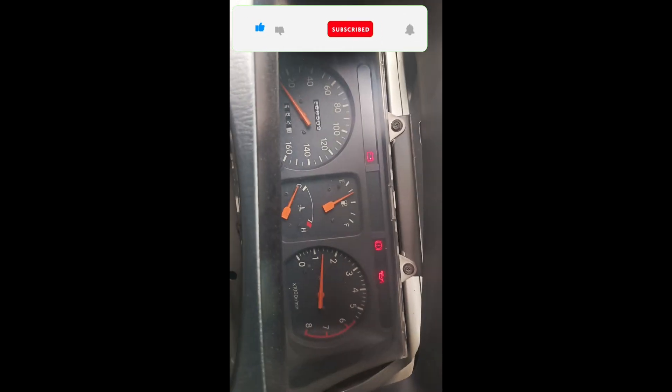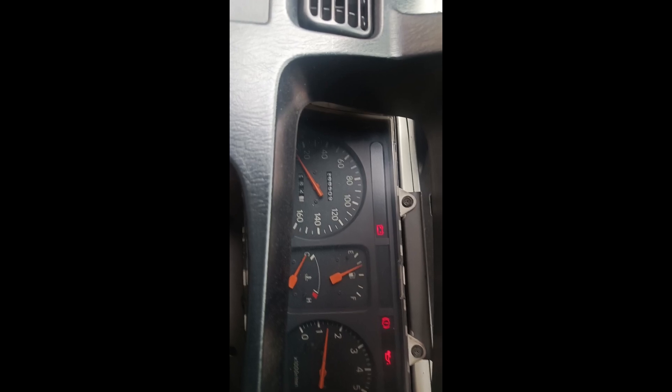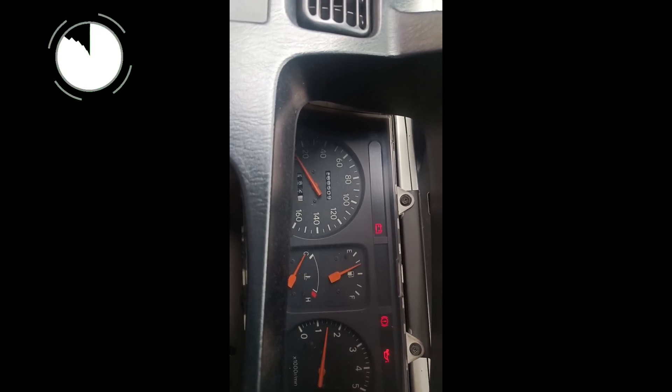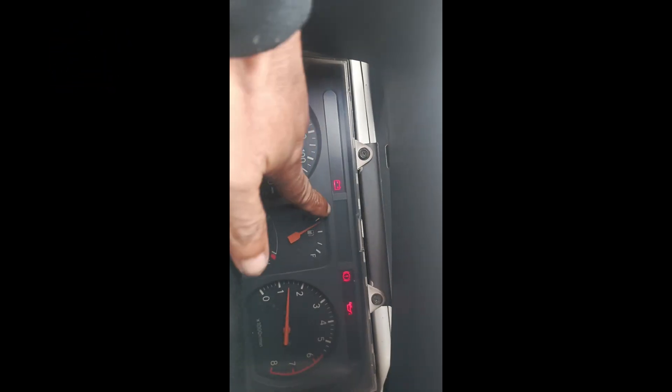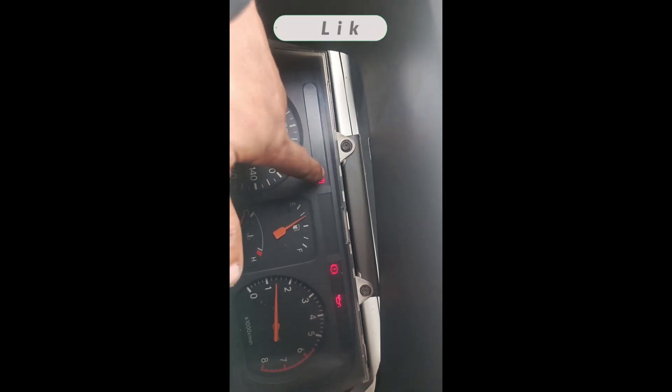Wanda. Wala rin yung, at saka yun nga, pinagtatakahan ko na wala yung check engine nya dito. Dapat meron yan.